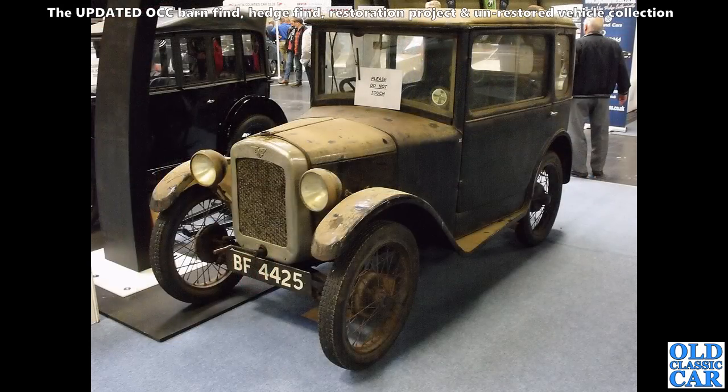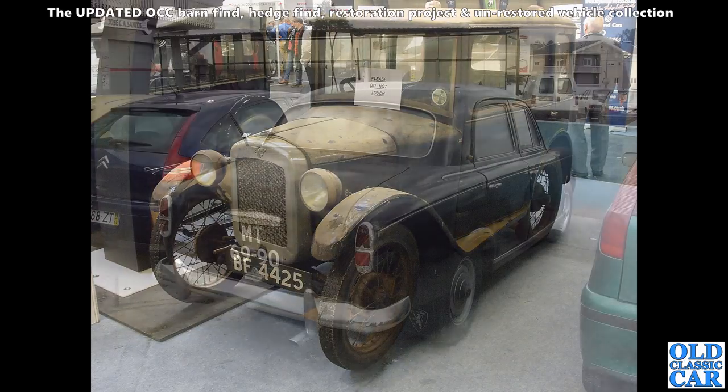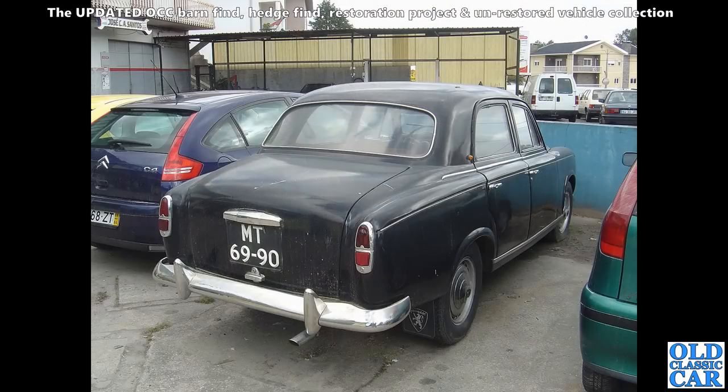Really nice barn find Austin 7 here — one of the top-hat saloons. Lovely car, about 1930 or thereabouts I would have thought. It's on a reissued number plate — BF — mostly they are reissued number plates issued by DVLA when an original car's records have just been lost.